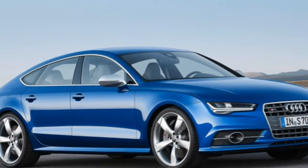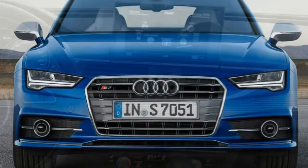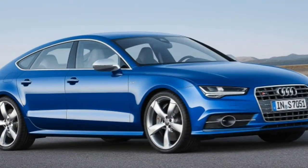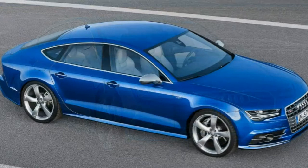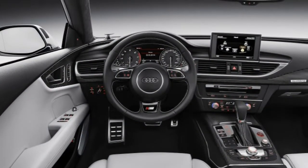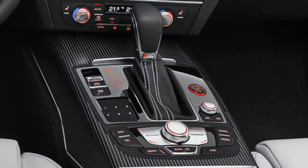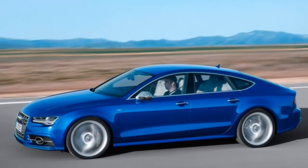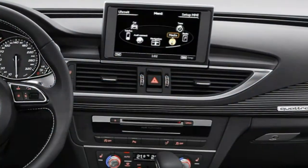Under the hood of the 2016 S7 is a turbocharged 4.0-litre V8 that sends 450 horsepower and 406 lb-ft of torque to all four wheels. Shifting duties are handled by a 7-speed automated manual transmission, S-tronic. Despite the extra 30 horsepower for 2016, Audi didn't update its performance estimates, so the S7 officially still takes 4.5 seconds to hit 60 mph. According to the EPA, the 2016 Audi S7 should return 21 miles per gallon combined — 17 city, 27 highway — which is remarkably frugal for such a fast car.